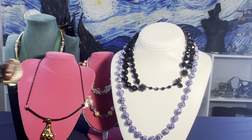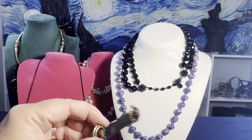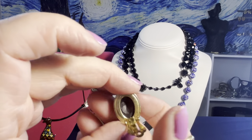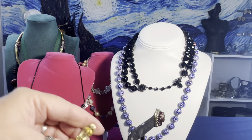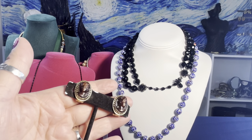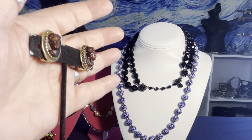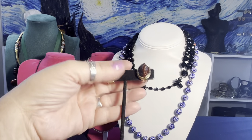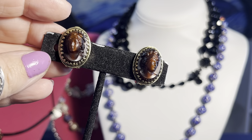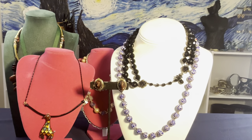Next are Whiting and Davis Company high-relief cameo earrings. They're signed Whiting and Davis Company on the back of the clip. I'm calling them amber glass because of their color — it's a beautiful amber-toned glass. They are clip-on earrings with beautiful facial details. I'm not sure of the exact date but they are very beautiful.